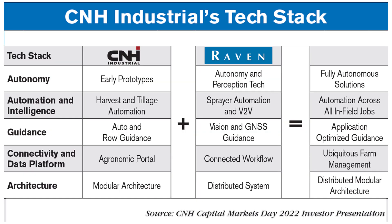As for CNH, the company introduced an early prototype of autonomous equipment in 2016 — a cabless Case IH Magnum tractor intended for broadacre and row crop farmers. The company made its major move into autonomy with its acquisition of Raven Industries in 2021. CNH's chief digital officer of precision technology told investors the acquisition bridged CNH's autonomous gap and added automation capabilities that positioned CNH to make gains over its competitors.